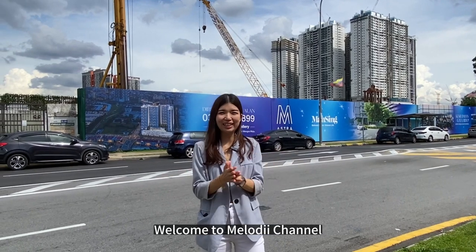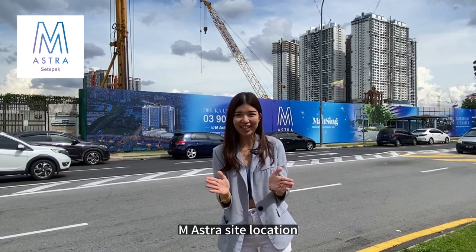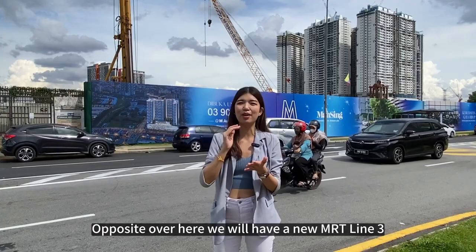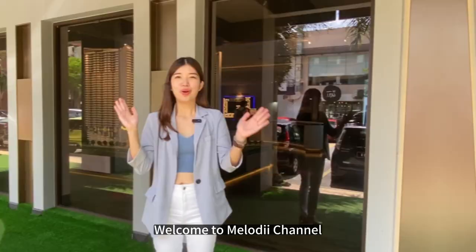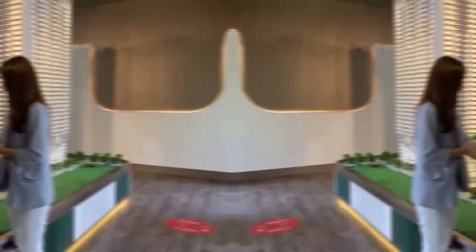Welcome to Melody Channel. Right now I'm just opposite the M Astra site location, which is very close to Setapak Park Central Mall. Opposite here we will have a new MRT Line 3, and there will also be a giant shopping mall. Let me bring you to the sales gallery right now. Today we'll show you M Astra property located in Setapak Park.